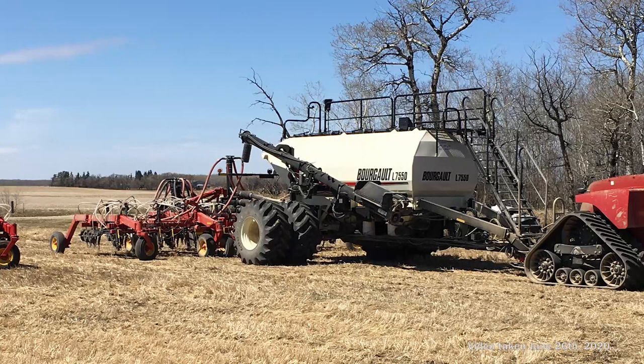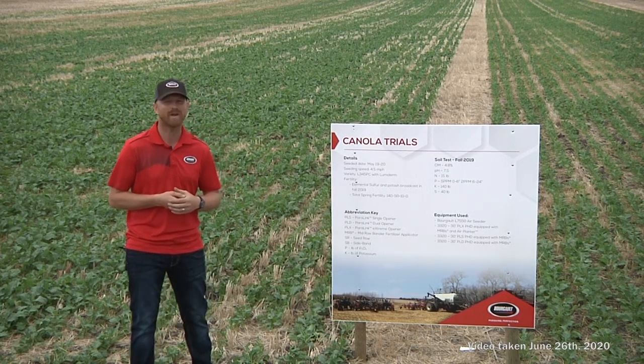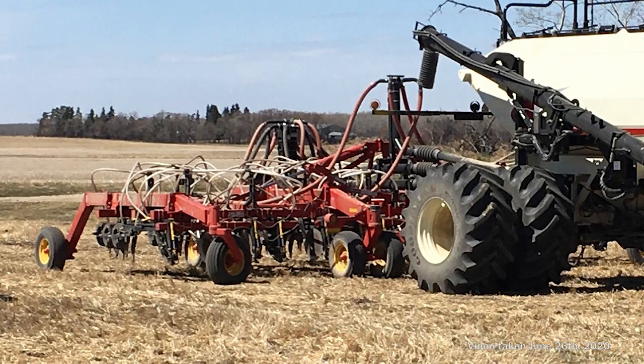The different drills we're using are a leading 7550 Borgo tank with triple shoot capabilities. We also have a 30-foot 3320 PLX drill with mid-row banders — that's the Paralink Extreme with mid rows — which also has the air planter option so we can singulate using that whole drill. Our second drill is a 3320 with the Paralink single PLS opener with mid-row banders, which can be converted into the PLD Paralink dual knife opener with mid-row banders, giving us triple shoot capability.